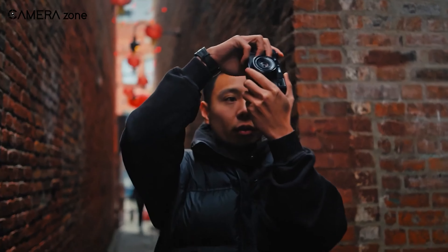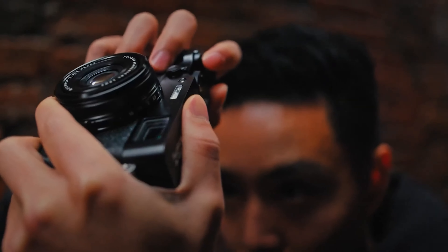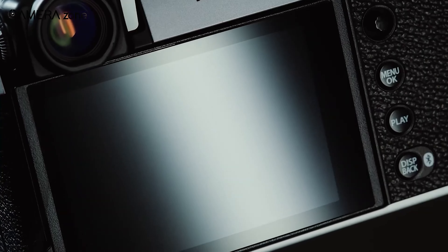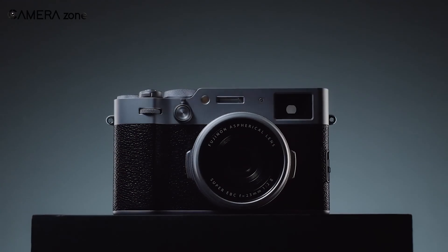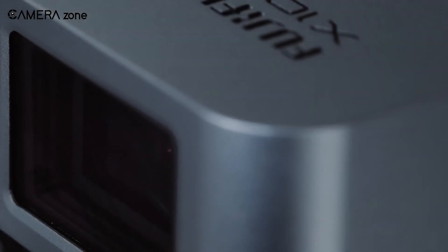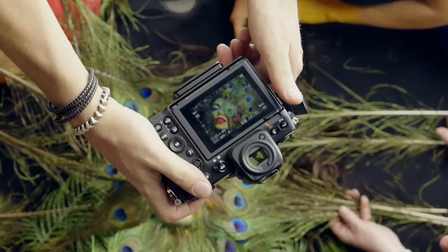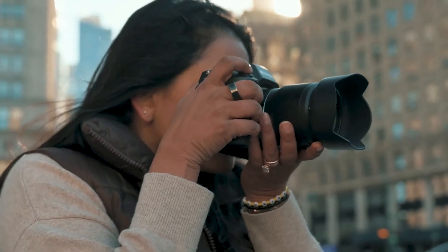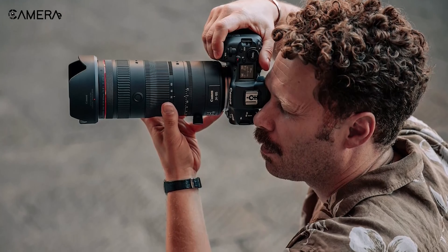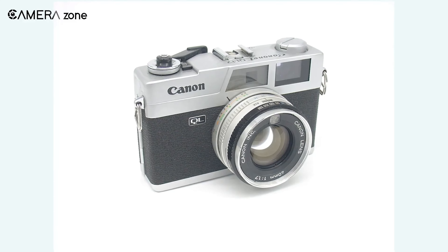Why would a powerhouse like Canon venture into this niche market? The answer might lie in the skyrocketing popularity of retro-styled cameras among younger demographics. Fujifilm's X100 VI, a standout in this realm, has sent shockwaves through the industry with its meteoric rise to mainstream fame, courtesy of a TikTok frenzy. Nikon too has dipped its toes into these nostalgic waters with its ZF and ZFC mirrorless offerings.